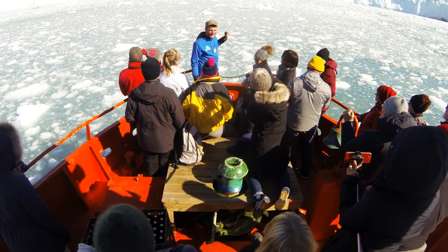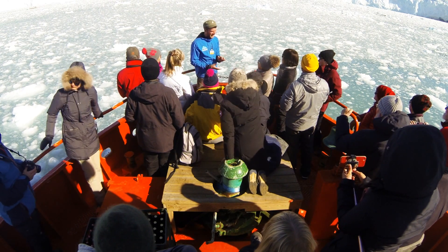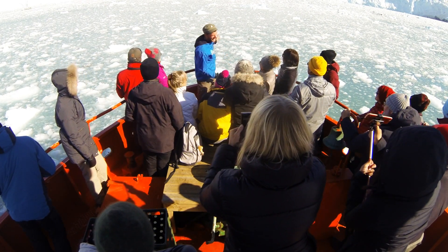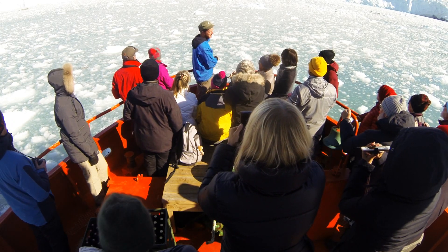Welcome to the Iki Glacier. I hope the food was good. I'm glad to hear that. So this is the Iki Glacier. This is an amazing glacier because it's really active. It calves pretty much all the time. That's why we go visit this one.